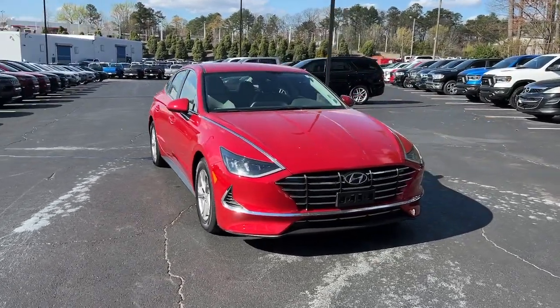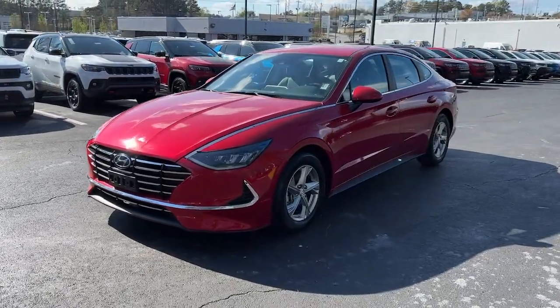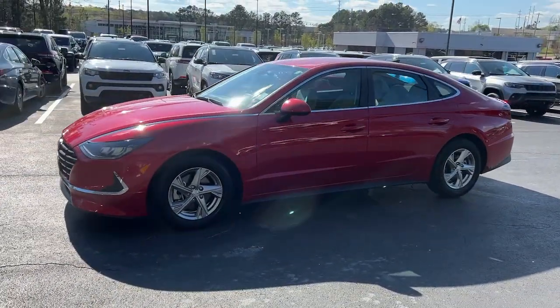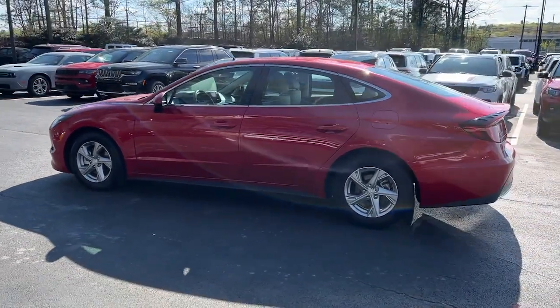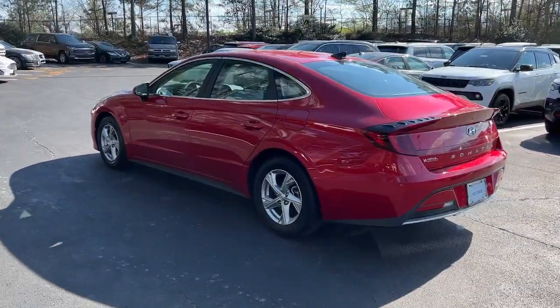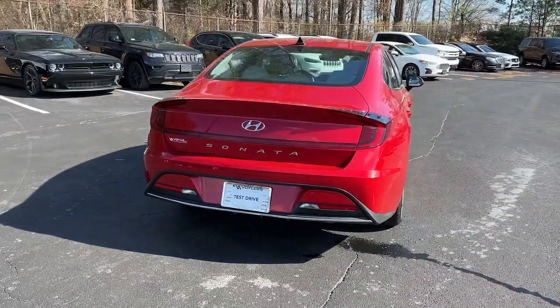Get acquainted with the 2021 Hyundai Sonata. With less than 70,000 miles on the odometer, this vehicle provides excellent value. Here's a spacious and comfortable Hyundai Sonata, the midsize sedan that prioritizes a smooth ride, connected infotainment and passenger safety.